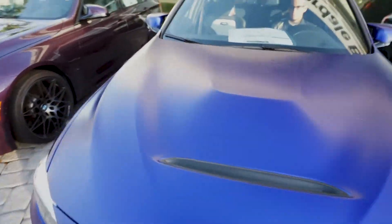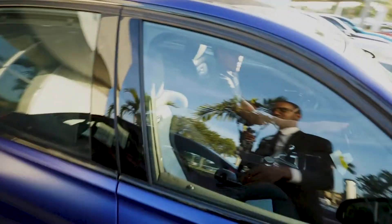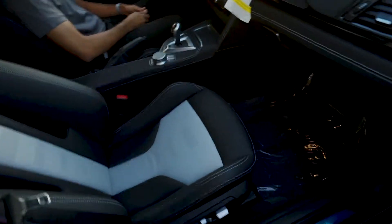Alright, cool — there we go. And check out the seats.